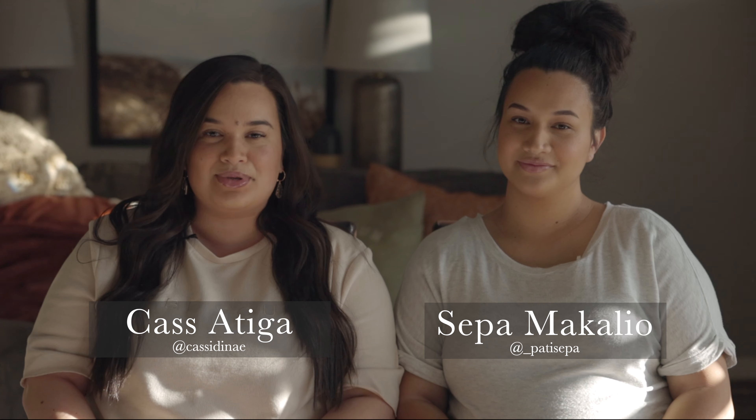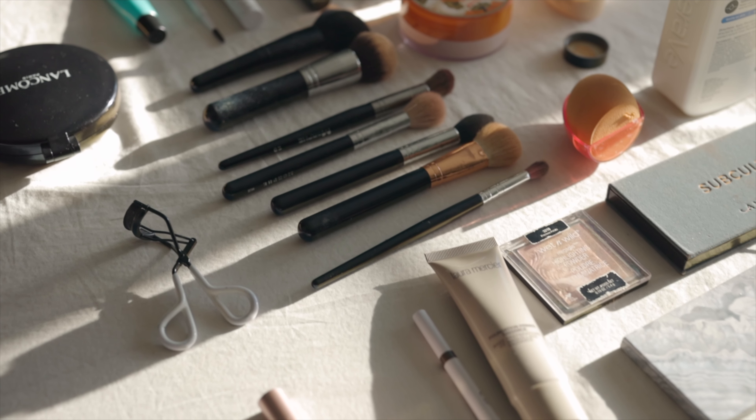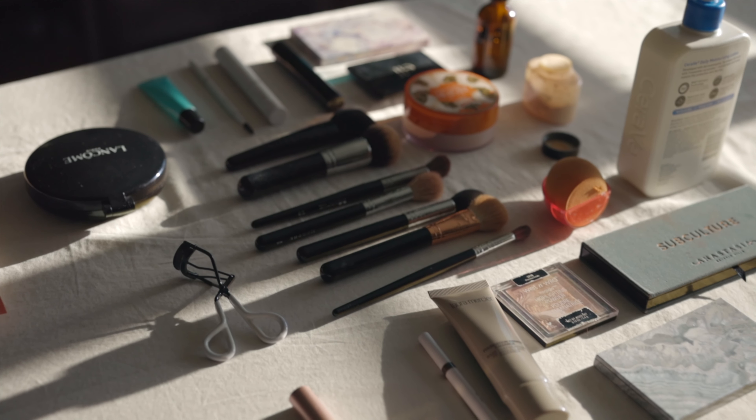Hey everybody, welcome back to the self-love series. On this episode I have my younger sister Seppa. Today we are talking about makeup and insecurities as we put on our everyday easy natural look. I hope you enjoy it and subscribe if you are not already.